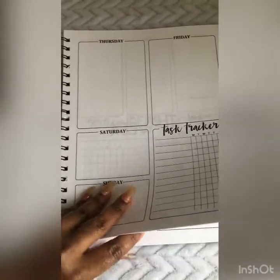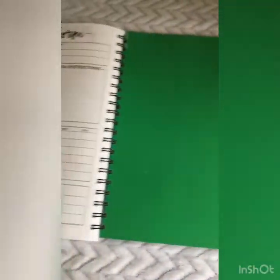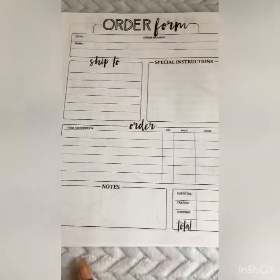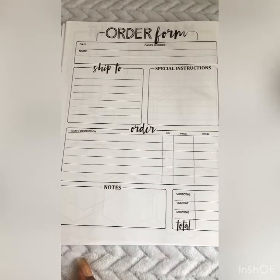And if you'd like to order our order form book, we offer a sample page at the end of your planner so you know what the order form pages will look like.